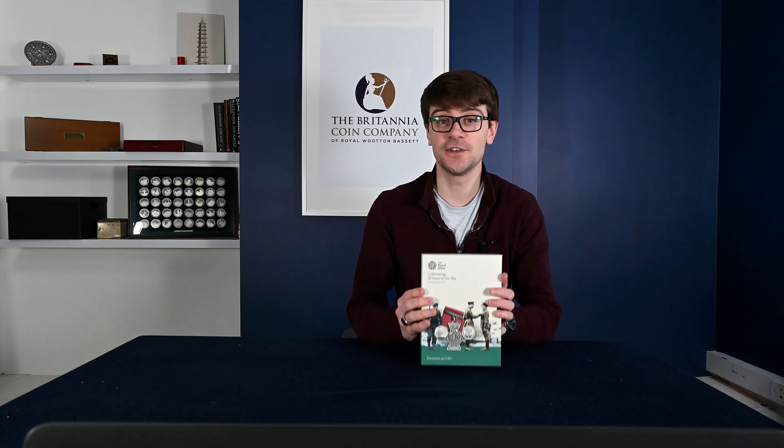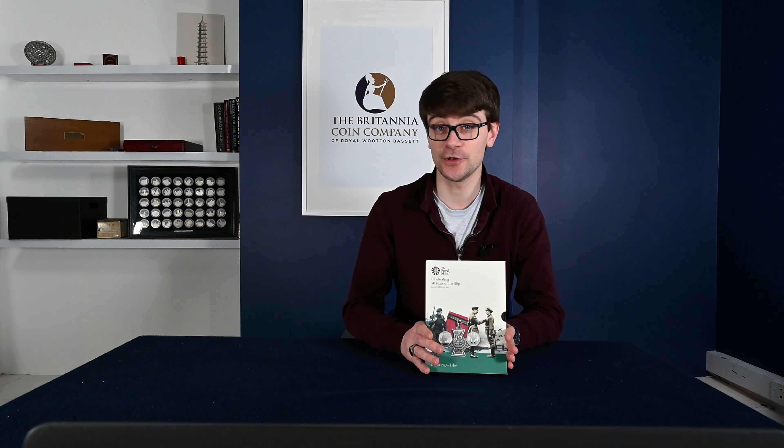We have recently hit 2,500 subscribers and we promised to give away this milestone, so later in this video we'll be explaining how we're going to be giving away a 2019 proof military 50p restrike set. Stay tuned for later in the video because we'll be explaining exactly what you need to do to enter. There'll be some stipulations and requirements to make sure your entry is valid, but we'll return to that in a bit.